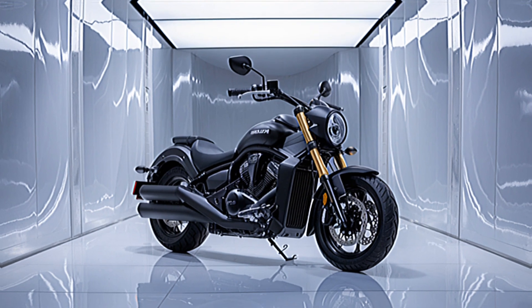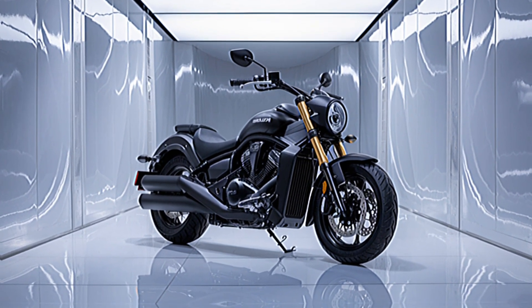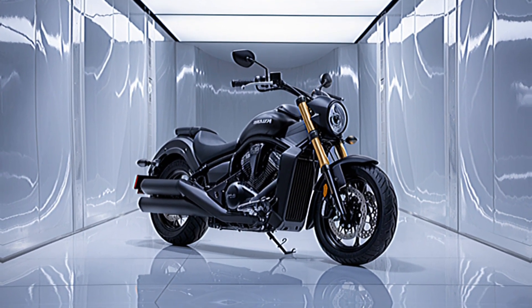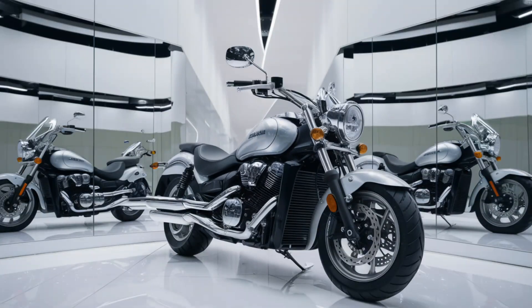Today, we're diving into one of Suzuki's most stylish and affordable cruisers — the Suzuki Intruder 150 2024 edition. If you're into head-turning design, comfort for those long rides, and a price that won't break the bank, then stick around, because this cruiser has it all.